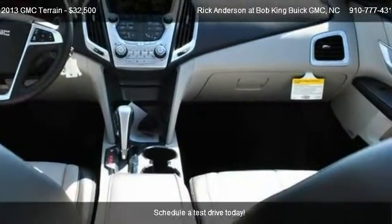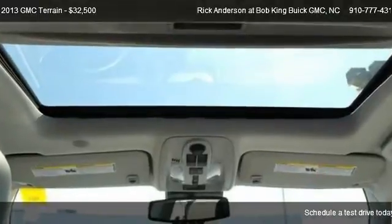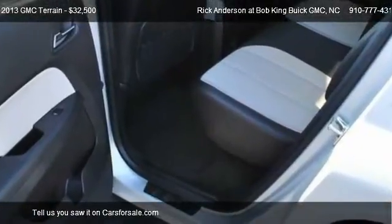For mileage information on this 2013 GMC Terrain, call us at 910-777-4314.